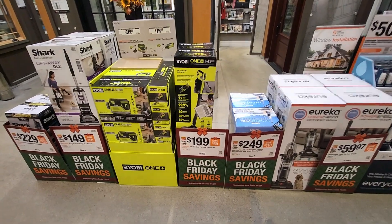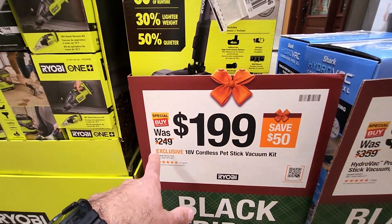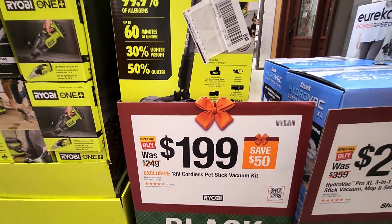For Ryobi, they got the Ryobi ONE+ HP stick vac — they call this the pet stick vacuum kit — was $249, down to $199, and it comes with a 4 amp-hour battery.